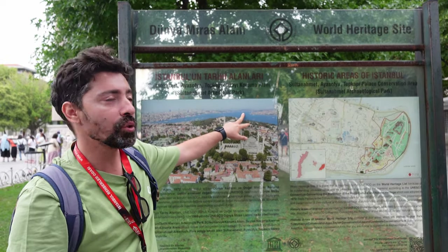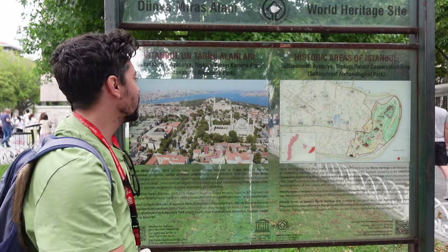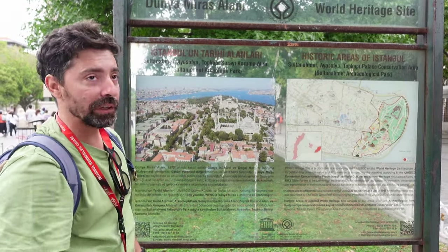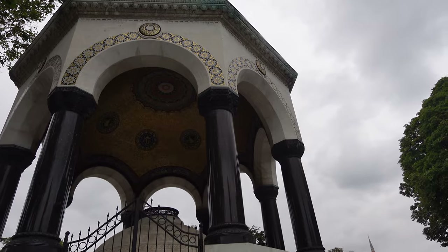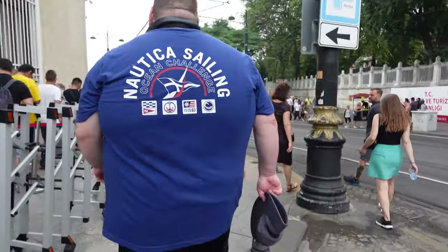The Bosphorus is the name of the strait between Europe and Asia — one side is Asia, one side is Europe. And this is the Golden Horn. We absolutely loved our guide; he took us all around and gave us the best tips, information, and a lot of history on this beloved city.